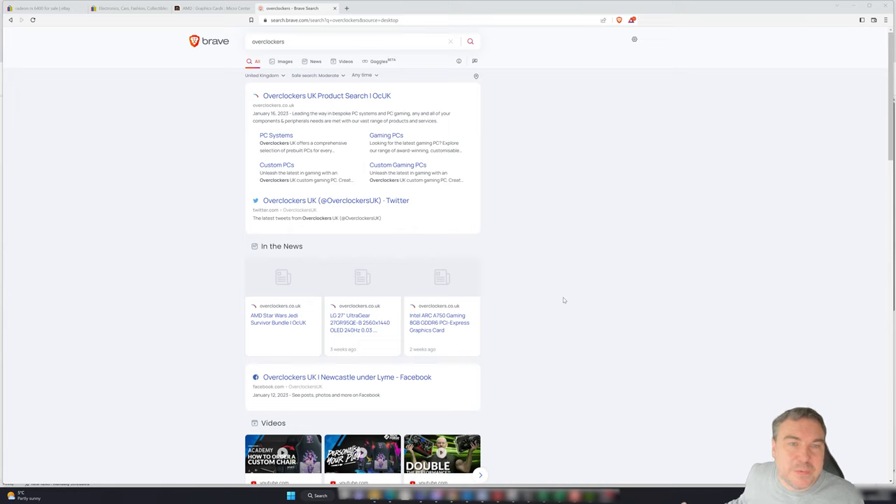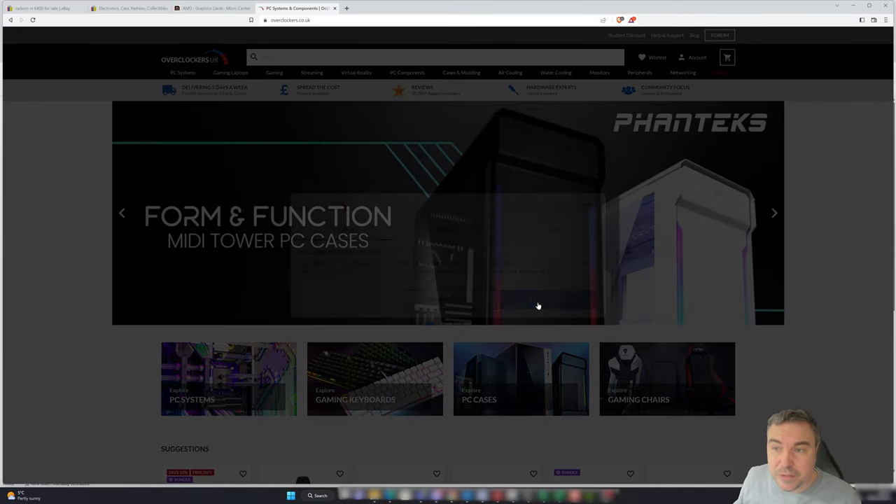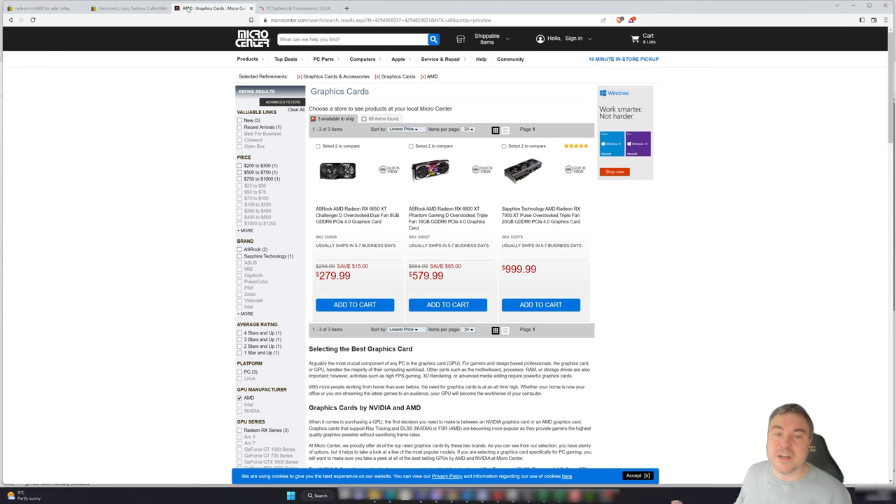So let's get into this. I've opened up four tabs — eBay.com, eBay.co.uk, Micro Center for the US, and Overclockers for the UK. Let's start by going down the route of buying something directly from Micro Center — is it possible for $300?